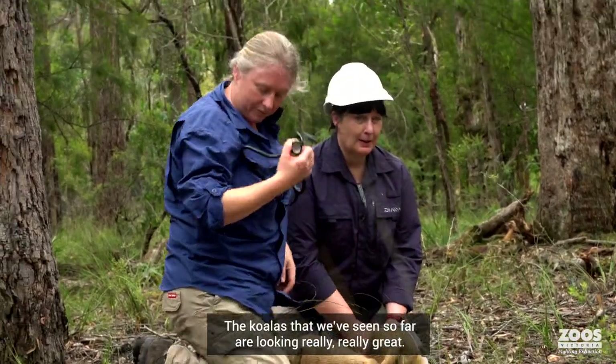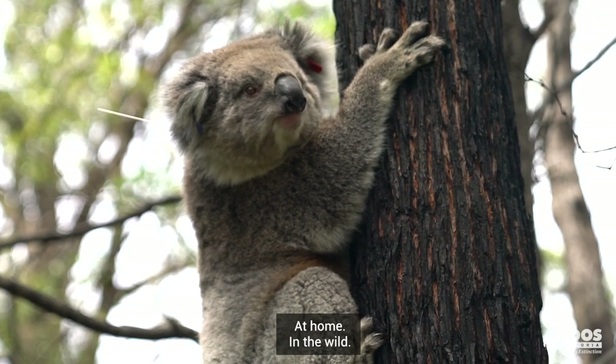The koalas that we've seen so far are looking really, really great — at home, in the wild, where they belong.